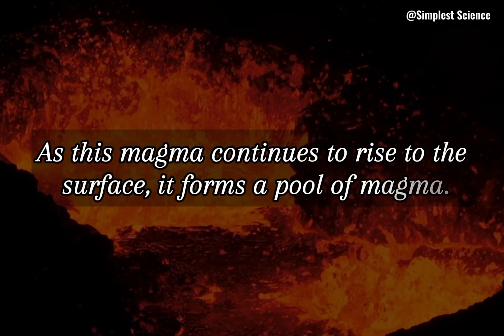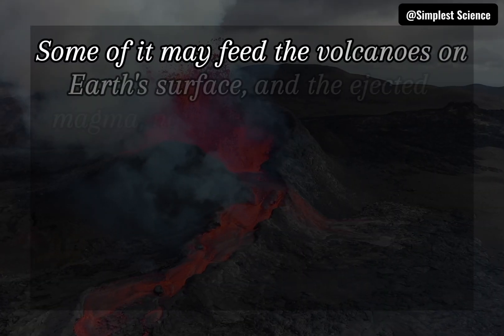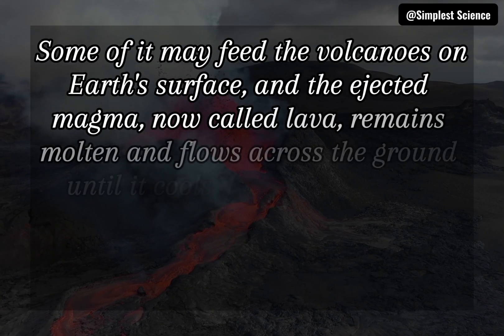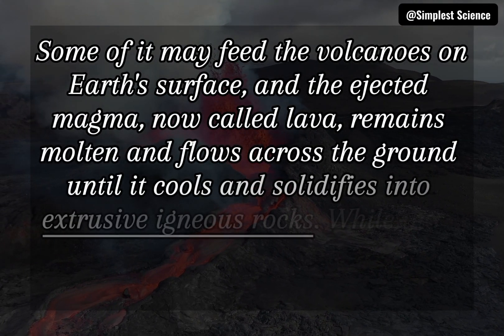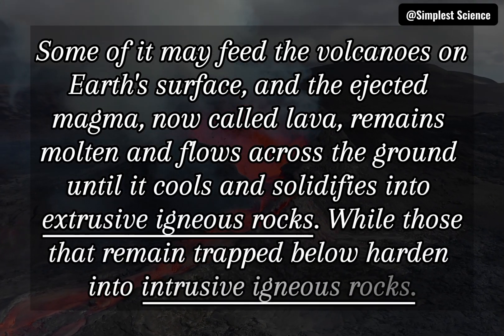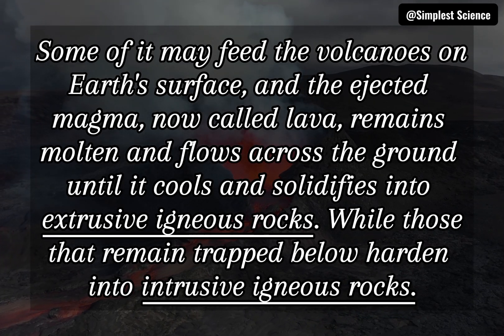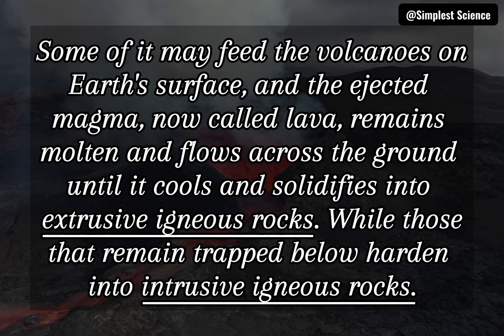As this magma continues to rise to the surface, it forms a pool of magma. Some of it may feed the volcanoes on earth's surface, and the ejected magma, now called lava, remains molten and flows across the ground until it cools and solidifies into extrusive igneous rocks. While those that remain trapped below harden into intrusive igneous rocks.